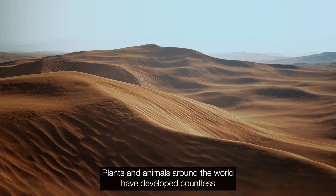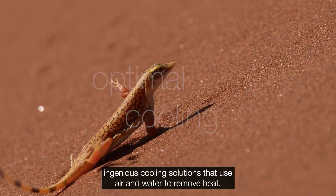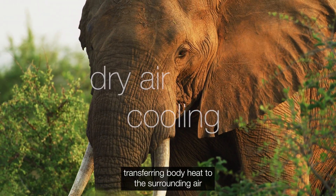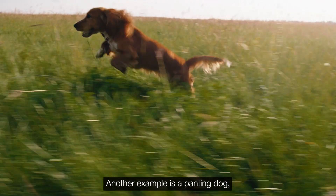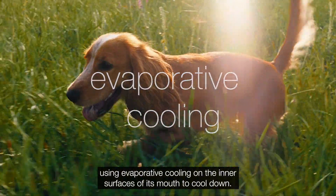Plants and animals around the world have developed countless ingenious cooling solutions that use air and water to remove heat. Elephant ears are one example, transferring body heat to the surrounding air the same way an air-cooled heat exchanger removes heat. Another example is a panting dog using evaporative cooling on the inner surfaces of its mouth to cool down.